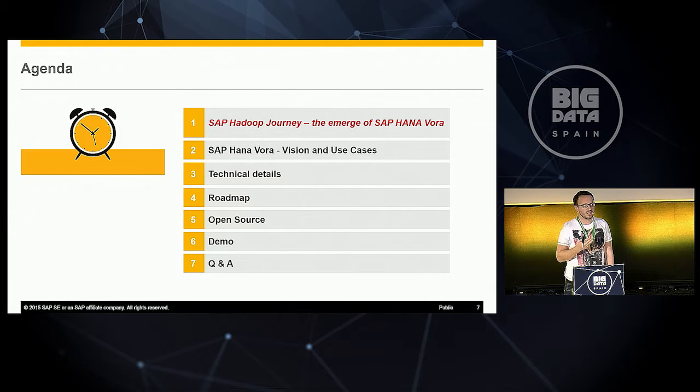SAP HANA Vora is not the first product we do together with Hadoop. In this talk, I'll cover the SAP HANA Vora journey, the vision and use cases in more detail, followed by technical details of what is happening inside SAP HANA Vora, the roadmap for our future offering, an open source proposal, and finally a live demo.